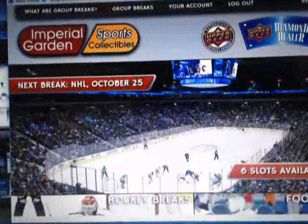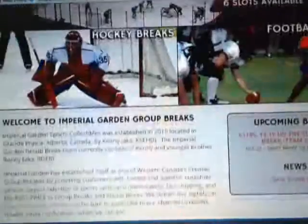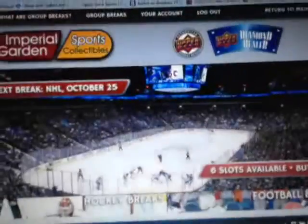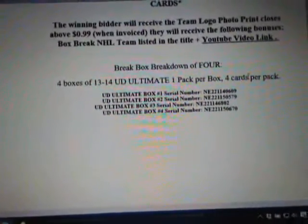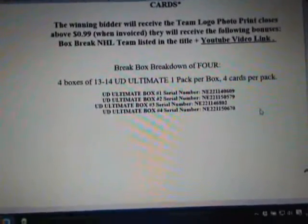For anybody that hasn't registered on our break page, we'd really appreciate it if you did — keep a registered account there normally. We do have a Cup Break in the queue here for Sunday, and we will post another mixer up soon. We are live on Breakers here as you can see. Number 93, and our serial numbers tonight are NE22114060905796802 and 0670.